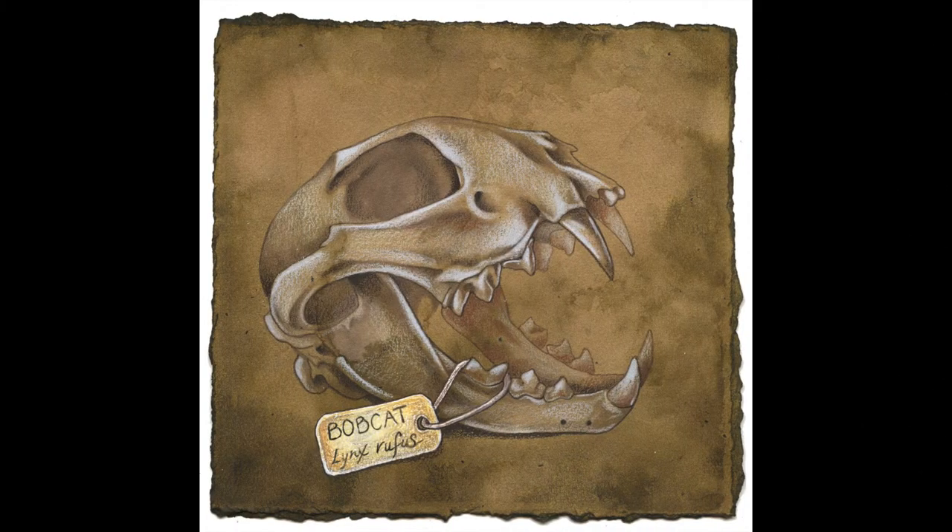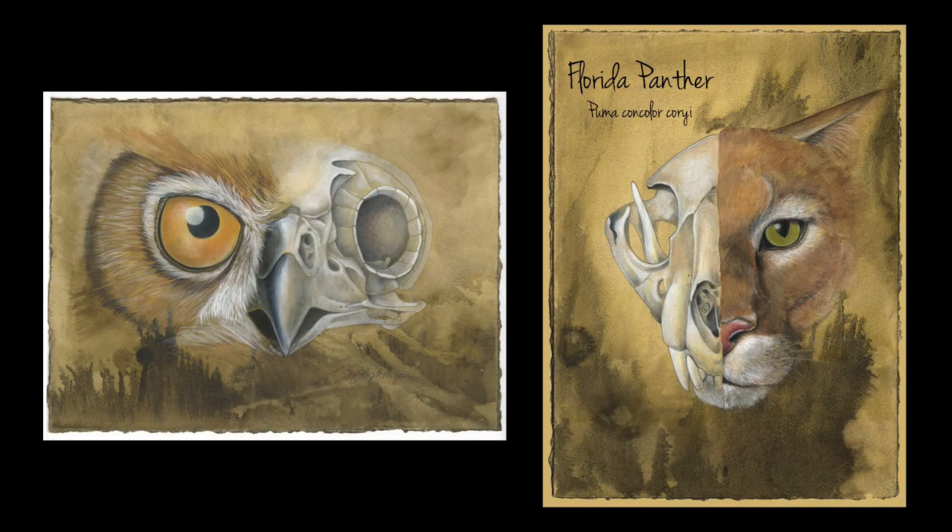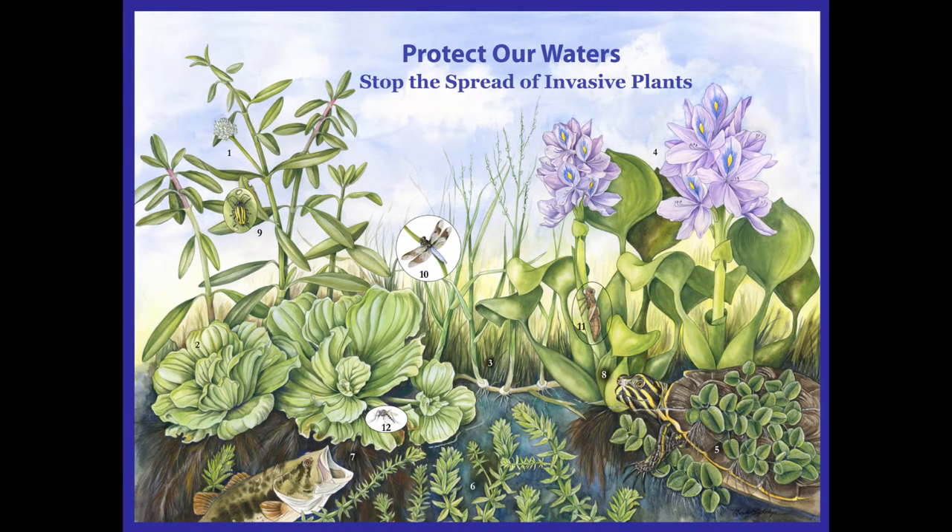Here, you'll see a collection of some of the skulls that I've drawn. I teach how to flesh out from the bones out. An example of this is the owl and the Florida panther. And part of my job also is drawing and depicting invasive plants in Florida.